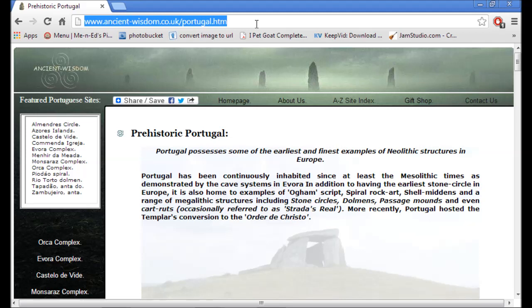Hey everybody, it's Into the Stars. Good morning. We're going to have our history lesson rabbit hole journey for today. First of all, I did some research on Portugal.